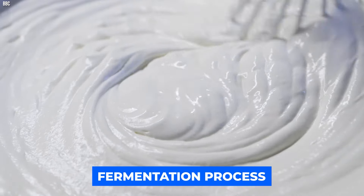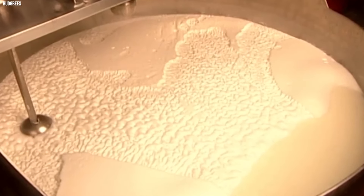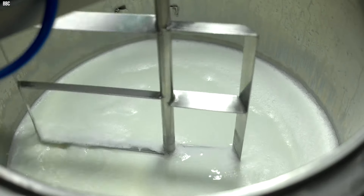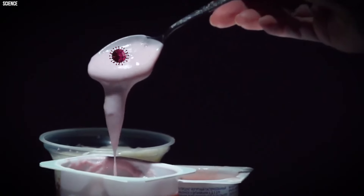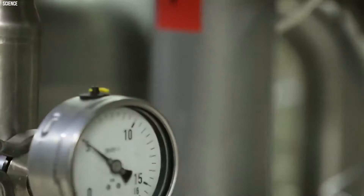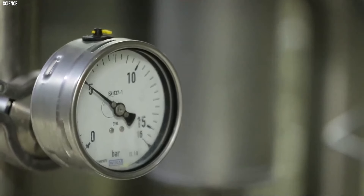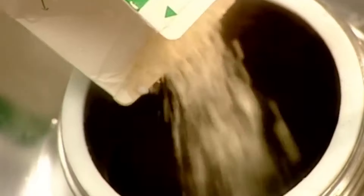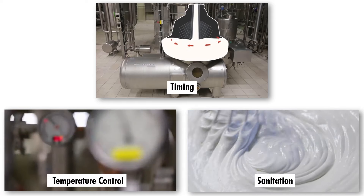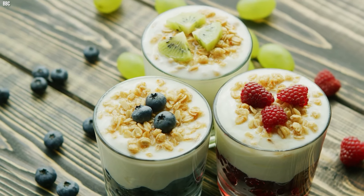These bacteria kickstart the fermentation process. As the bacteria consume the lactose in the milk, they produce lactic acid. This acid causes the milk proteins to coagulate, resulting in the thickening of the liquid. The bacteria also contribute to the distinctive flavor of yogurt. The fermentation process is carefully monitored to achieve the desired consistency and taste. After fermentation, the yogurt is cooled to halt the bacterial activity. At this point, additional ingredients such as sweeteners, flavorings, or fruit may be added to enhance the taste. The final product is then packaged into containers, ready for distribution and consumption. The industrial production of yogurt requires precision in temperature control, sanitation, and timing to ensure a consistent and high-quality end product.